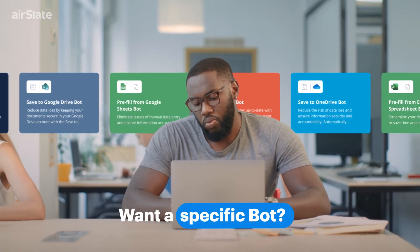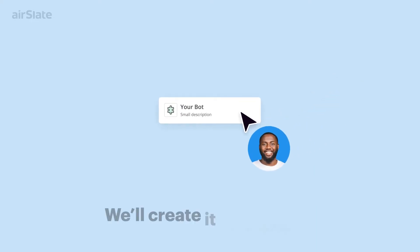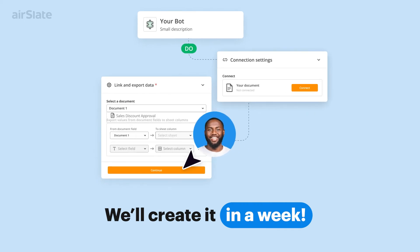Can't find the bot you need for a specific task? Feel free to request it from the AirSlate team. If we don't have it in our library, we'll create a new bot for you in a week.